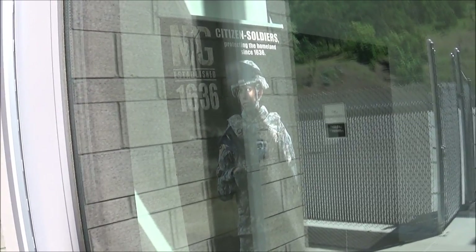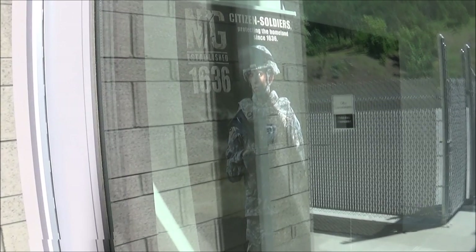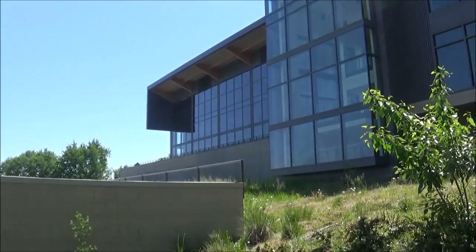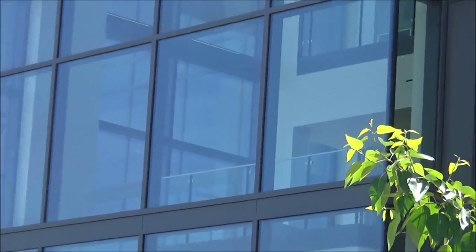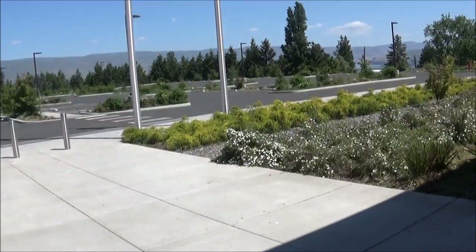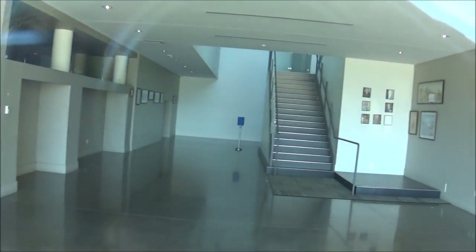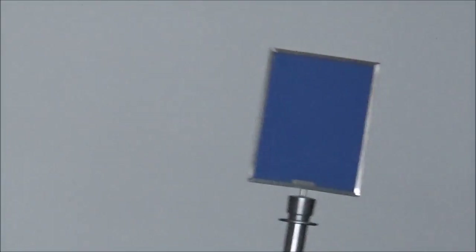Citizen soldiers, protected in the homeland since 1636. I think this is the readiness building — it's very state-of-the-art, can't really see much. Readiness building, focus on military. I can see what's going on in there — nothing notable.